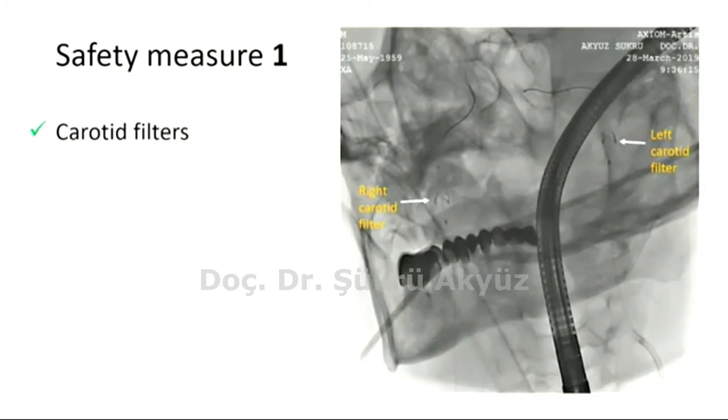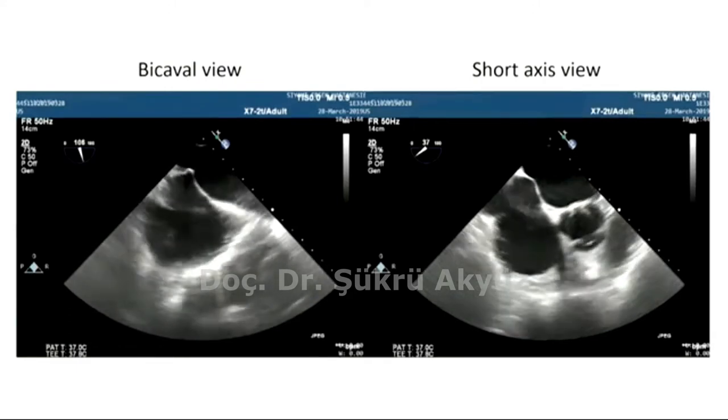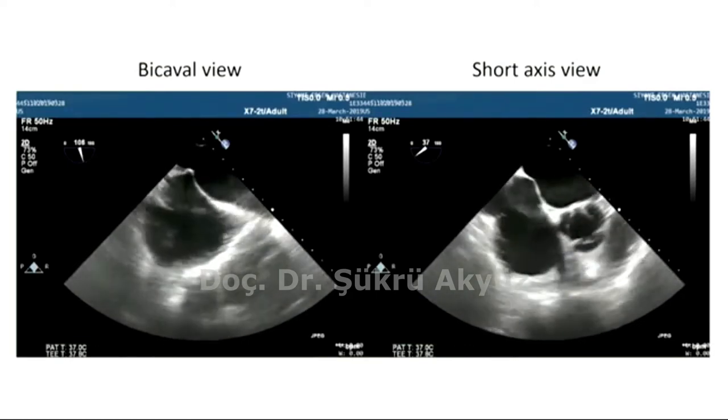We recognize it would be better to use a dedicated cerebral protection system like Sentinel, if available, but we did not have it. Second, since manipulations to achieve coaxial alignment should be kept at a minimum, we paid even more attention than usual to achieve puncturing the fossa ovalis from the inferior posterior region. This is the bicaval view showing the exact inferior puncture site and short axis view showing the exact posterior puncture site.